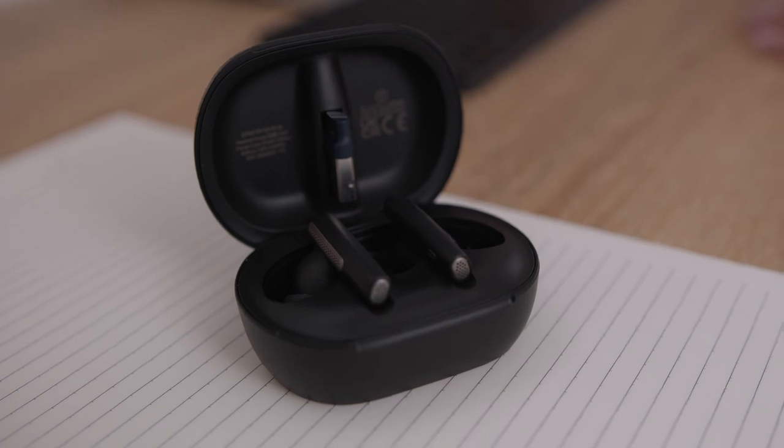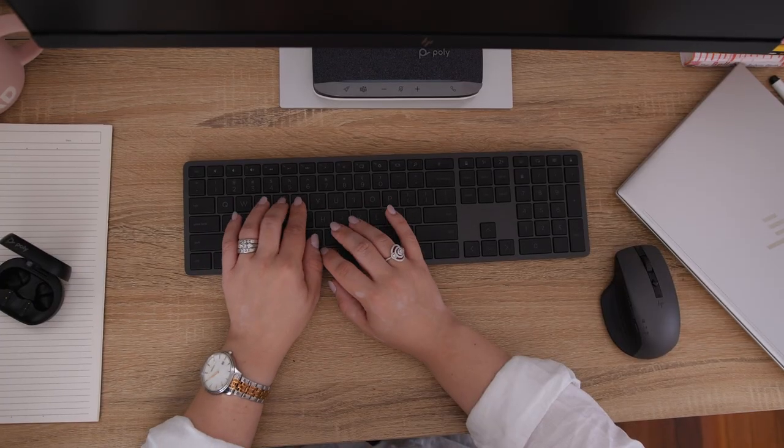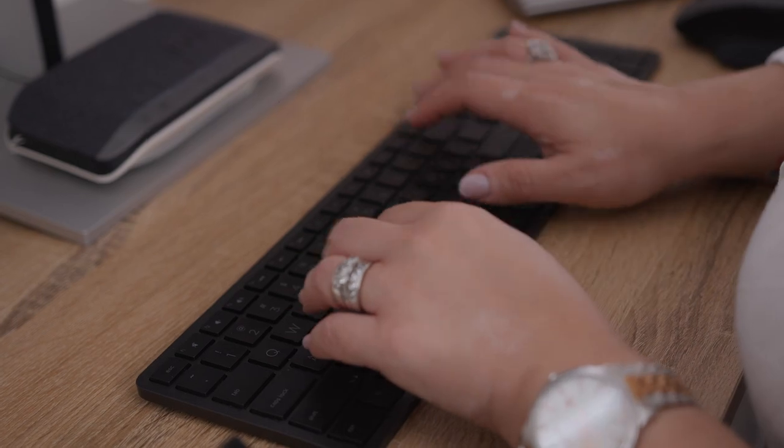Think headphones that cancel out distracting background noise when you're on a video call, a Bluetooth travel mount that is useful for on-the-go meetings, or a programmed keyboard to execute your most frequent tasks with a single key press. That's why we've put together four tailored accessory packs from HP, so you own your own space no matter where it is.